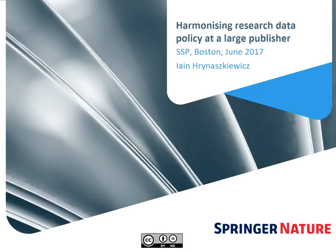It's very nice to be here. This is actually my first SSP, which is quite an interesting fact of our panel. We have two people that work for big publishers, but neither of us have been here before this year. I'm going to talk about the implementation of policies and some of the practical things that we've been doing at Springer Nature.